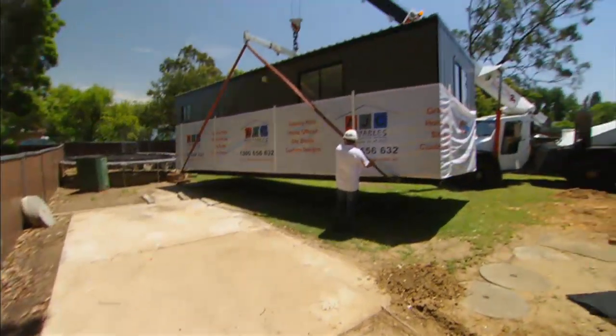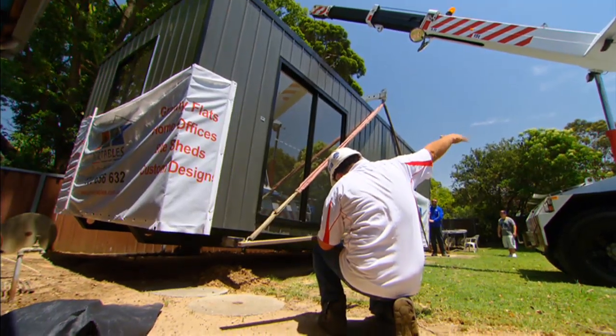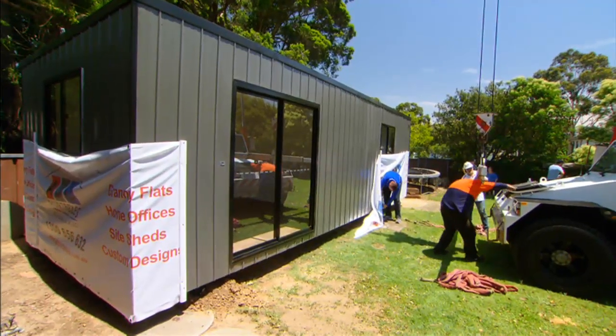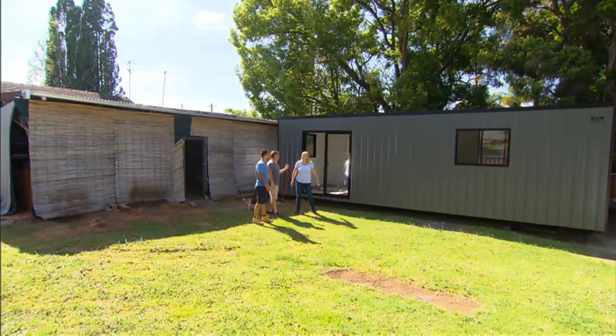To turn this granny flat and backyard into something special for Debbie, the team has set a budget of $50,000. Debbie spent $25,000 on the unit, which isn't fitted out, leaving $25,000 to split between the interior fit-out and surrounding landscaping. The granny flat is now in place and the hard work of construction is done — now it needs to be turned into a home that looks like it belongs there.